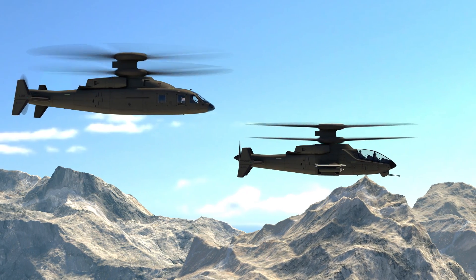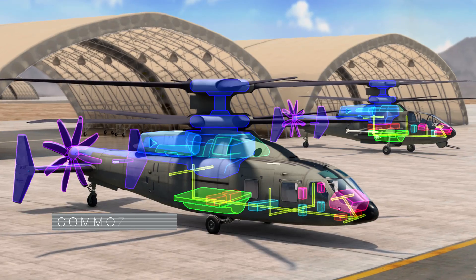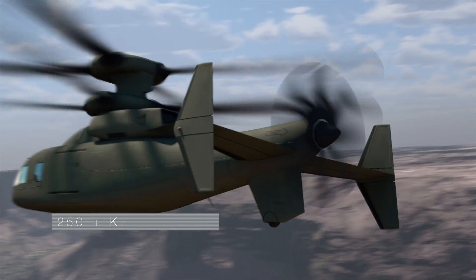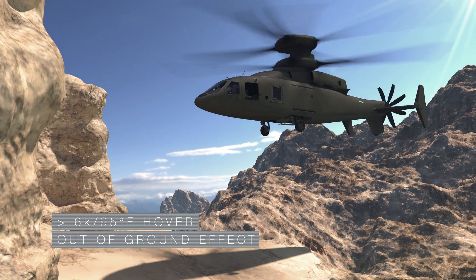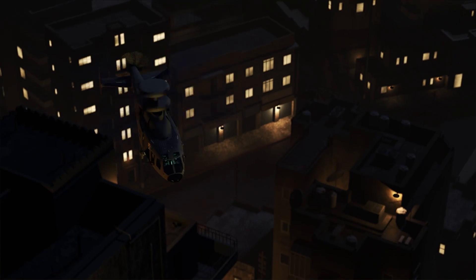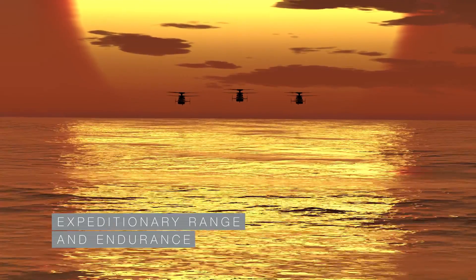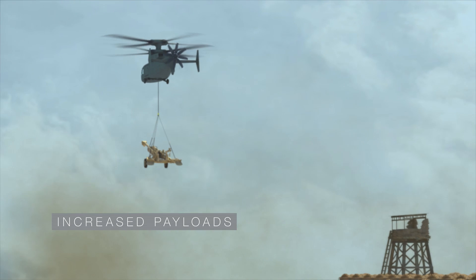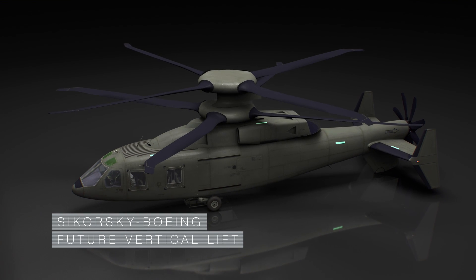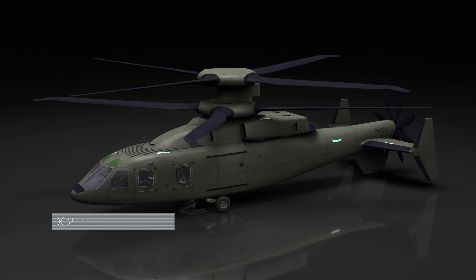Sikorsky Boeing Future Vertical Lift — assault and attack variants. With high commonality, superior speed and high hot hover 6K 95 performance, exceptional hover control and low speed maneuverability, expeditionary range and endurance, and increased payload capability. The Sikorsky Boeing Future Vertical Lift is a scalable design based on proven X2 technology.